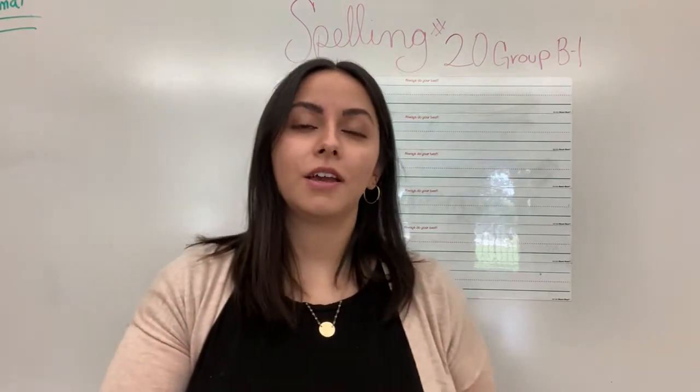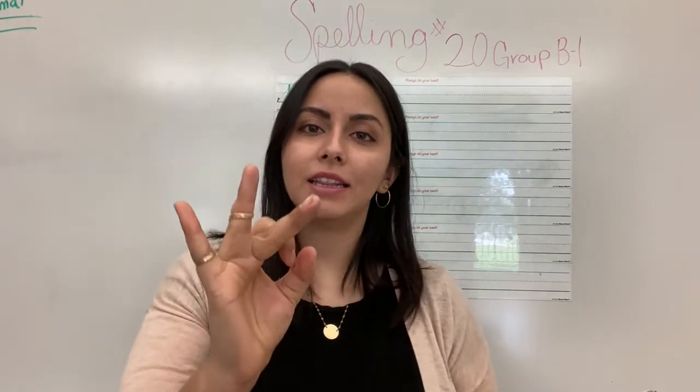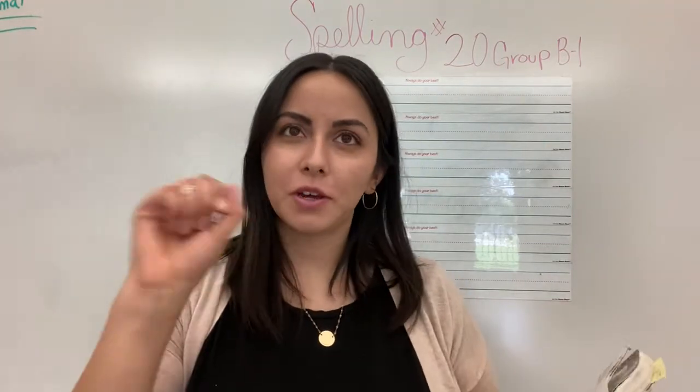After odd is hill. We think to say h-i-l-l. Hill. Excellent job. I'll give you one more second to finish writing that up.